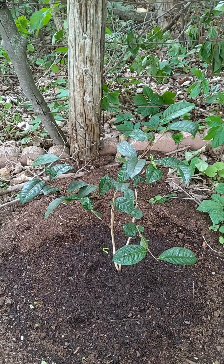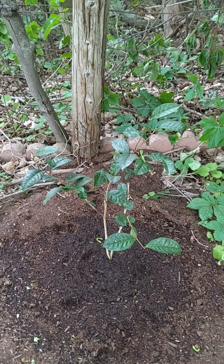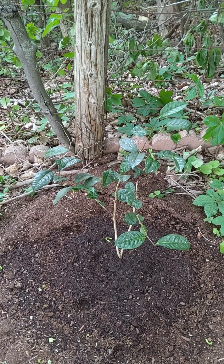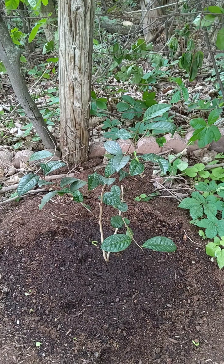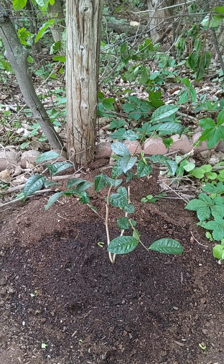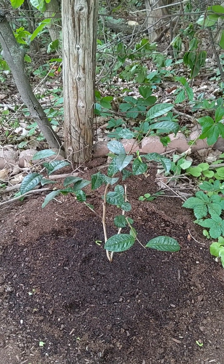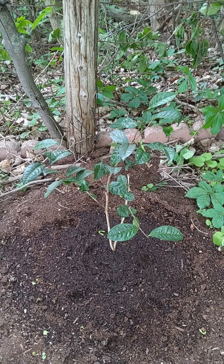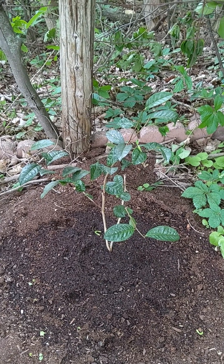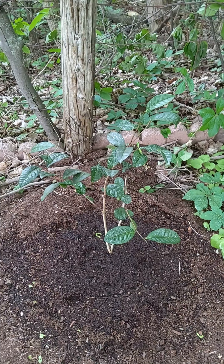I've got it placed in pretty dark shade. Originally this spot was where I planted my Camellia japonica, but it was struggling and not doing very well — I think it was a lack of sun. It's actually in really heavy shade in this area. So I planted the japonica in a much sunnier location. Still a lot of shade, but sunnier, and it's already done much better over the last few days.